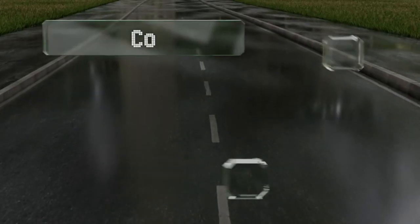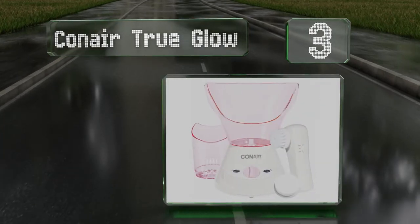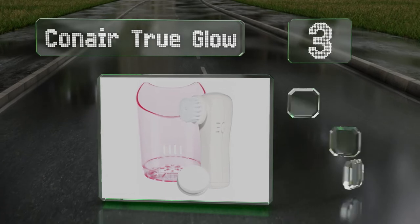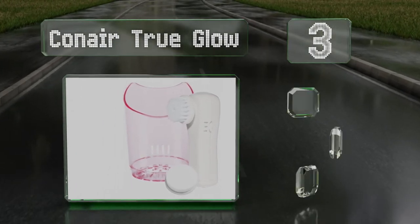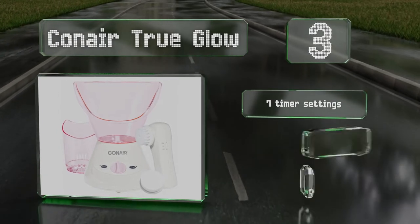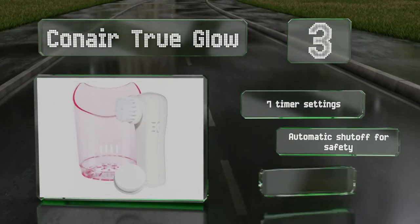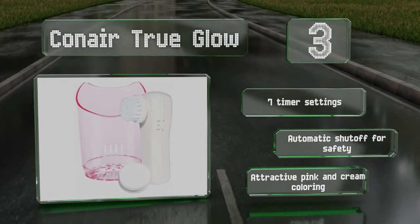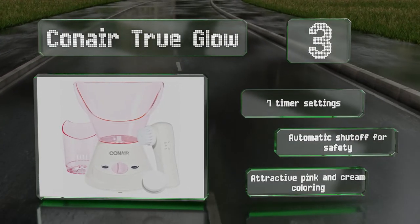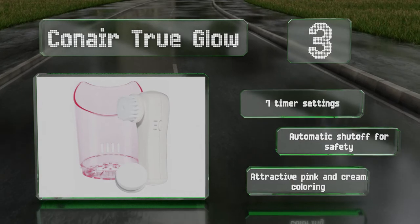Nearing the top of our list at number three, the Conair True Glow produces a soothing mist in no time when you fill it with water and insert the facial mask or nasal cone. It comes with a separate battery-operated device with attachments for gentle exfoliation and the application of moisturizer. It features seven timer settings and an automatic shutoff for safety, and comes with attractive pink and cream coloring.